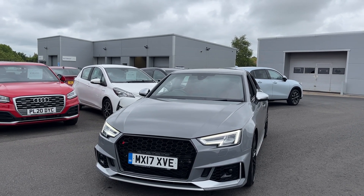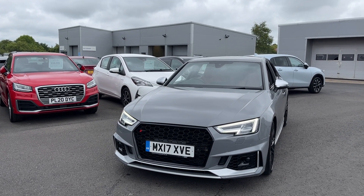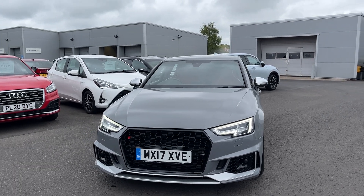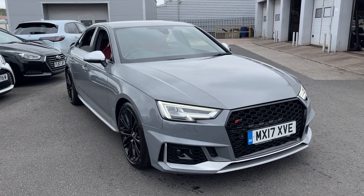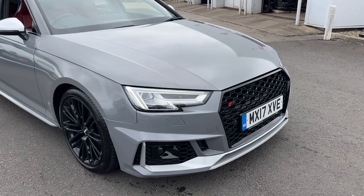If you want any more information or a more personalised video, please don't hesitate to contact our sales team on 01704 500 501. What I'll do today is show you most of the key features including the front daytime running lights, fog lights front and rear, and parking sensors. So let's take you around the car.